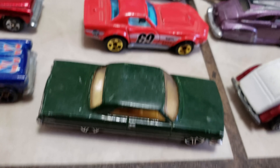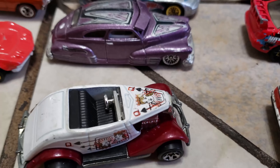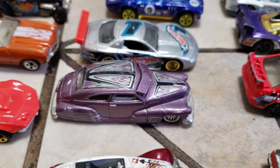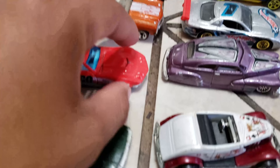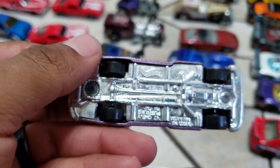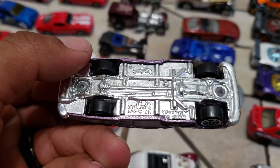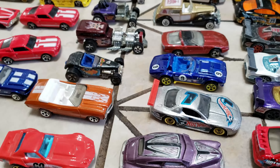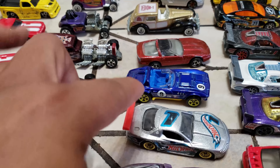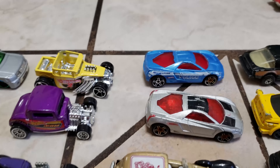Look at that Corvette. Impala. I don't know what that one is. This one right here is nice, I like this one. Chevy Fleetline — it's called Fleetline. And the Corvette, and Mercedes.